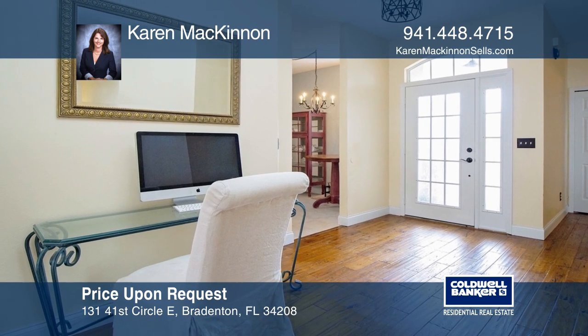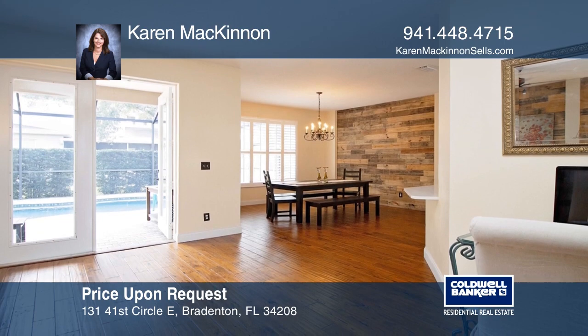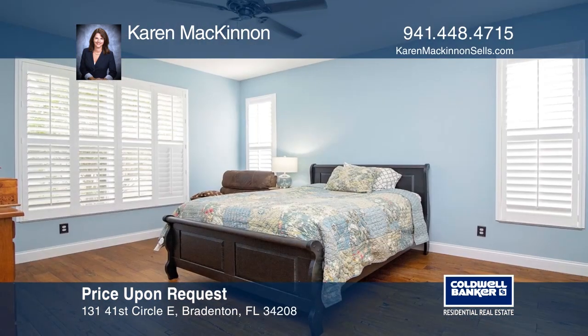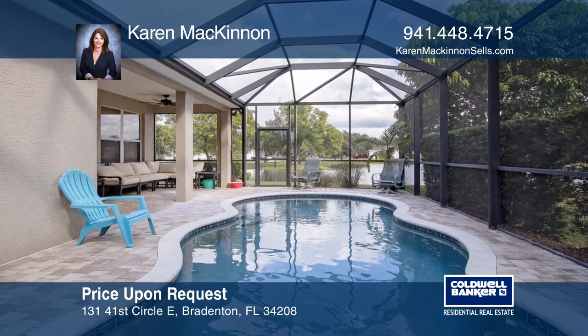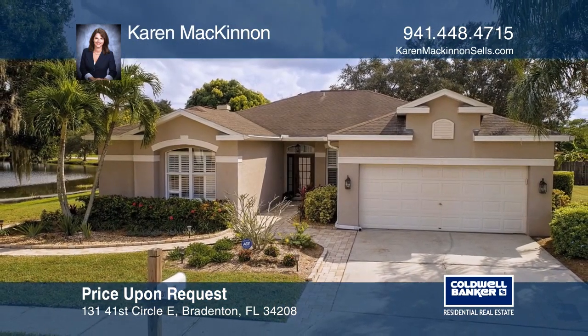This three-bedroom, two-bath home offers a lovely open floor plan and a view of the saltwater pool. The living room has a wood-burning fireplace and views of the lake. The kitchen has been updated with quartz countertops and stainless appliances. The master has a lovely ensuite and a walk-in closet. Enjoy the large covered lanai and pool deck. Think this could be your dream home? Take the first step by calling Karen McKinnon today.